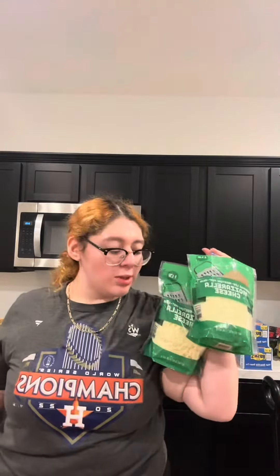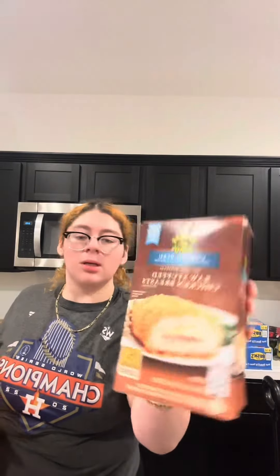These are the lechera. I got two packs of mozzarella cheese, some Lunchables, and some of these — my husband got them, I never tried them — they're supposed to be stuffed chicken breast.